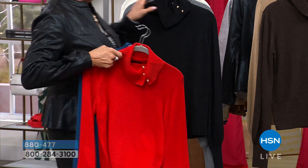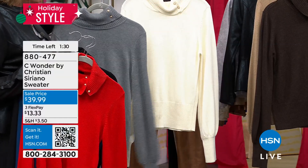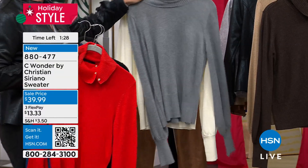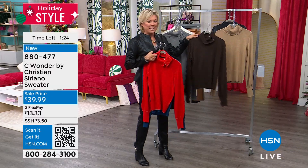Let me go ahead and show you the other colors. There's black, there's the heathered gray, there's the ivory — my favorite, and I think Ken and I agree on this — it's this chocolate plum, and we have it in the camel.